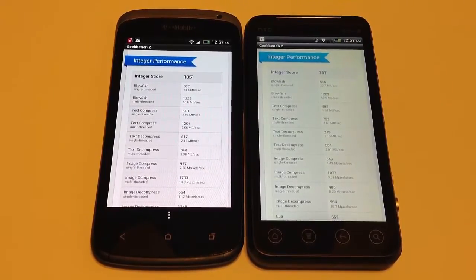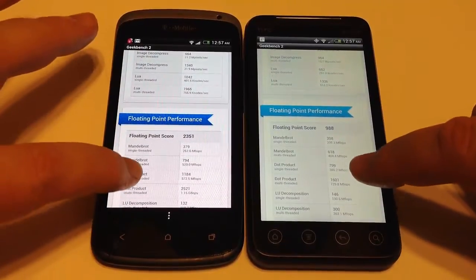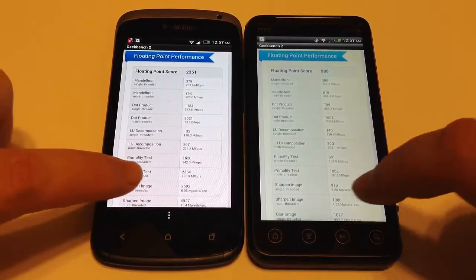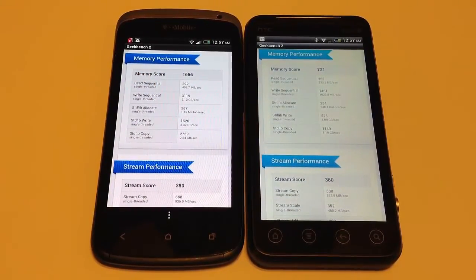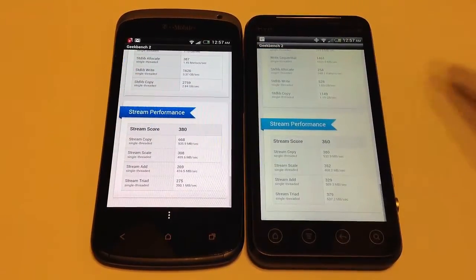Looking at the Geekbench 2 breakdown, you can see the integer performance, floating point performance, memory performance, and stream performance numbers side by side for both phones. These scores give you another benchmark reference using Geekbench 2 to compare the two devices.